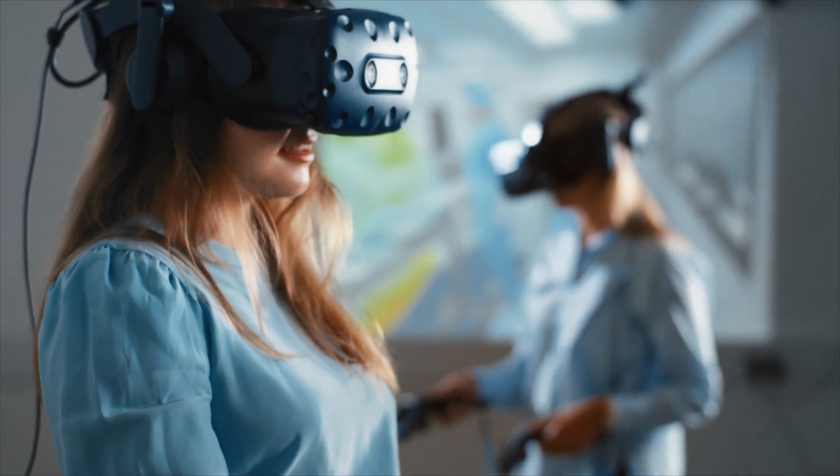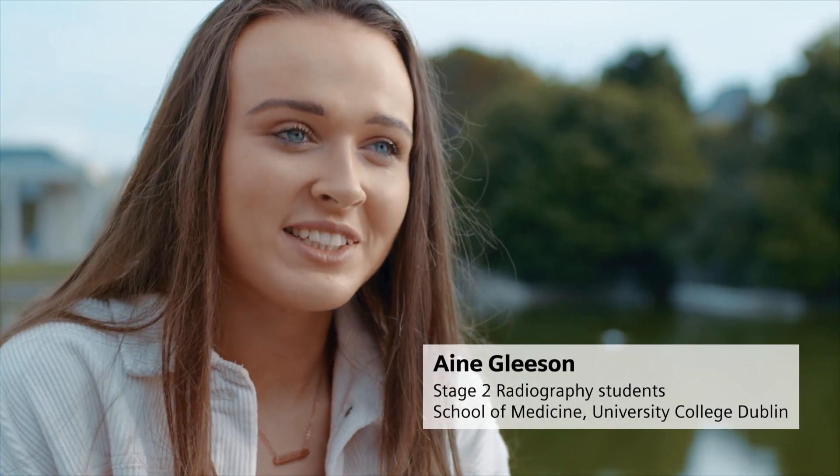It was almost like a game going around in the VR room with the headsets on, and it kind of brought a fun aspect to our learning.